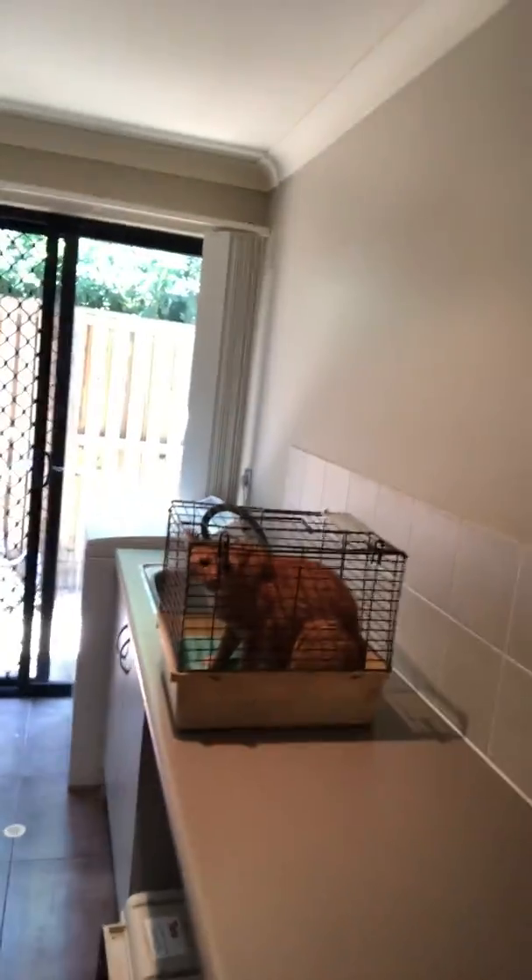The double lock-up garage is through here and it's huge. We've also got a downstairs WC as well as a very large laundry — and a beautiful cat that doesn't come with the house, unless you really want it! That all leads straight outside as well.